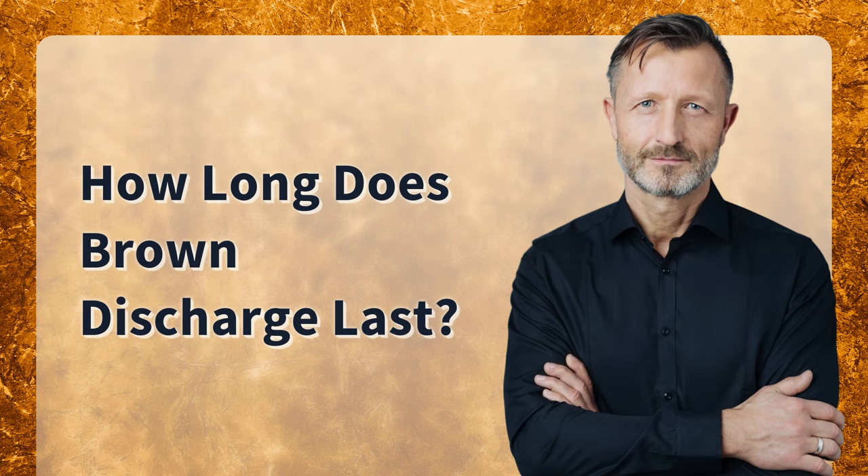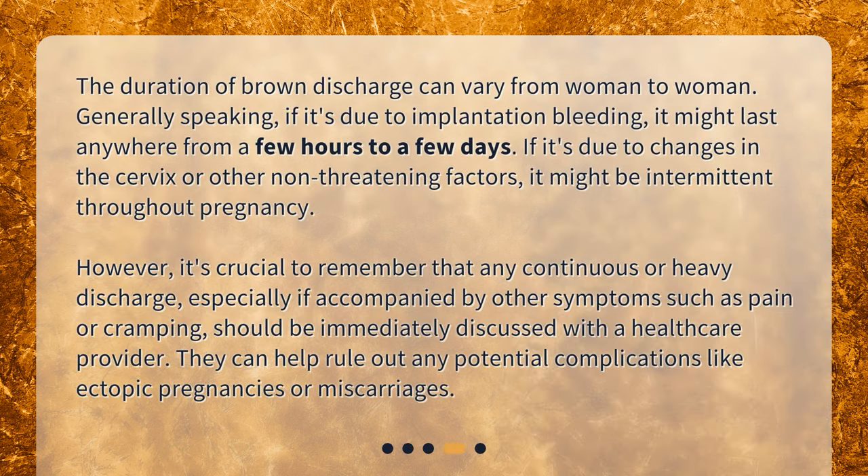How long does brown discharge last? The duration can vary from woman to woman. Generally speaking, if it's due to implantation bleeding, it might last anywhere from a few hours to a few days. If it's due to changes in the cervix or other non-threatening factors, it might be intermittent throughout pregnancy. However, any continuous or heavy discharge, especially if accompanied by symptoms such as pain or cramping, should be immediately discussed with a healthcare provider, who can help rule out complications like ectopic pregnancies or miscarriages.